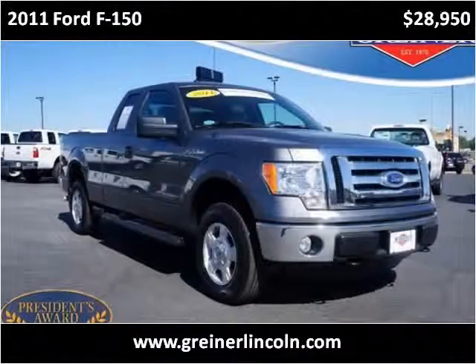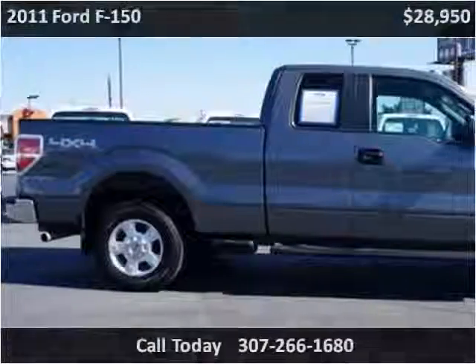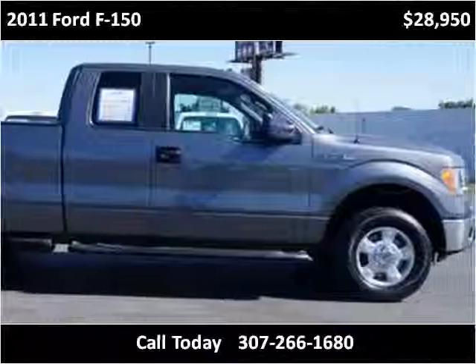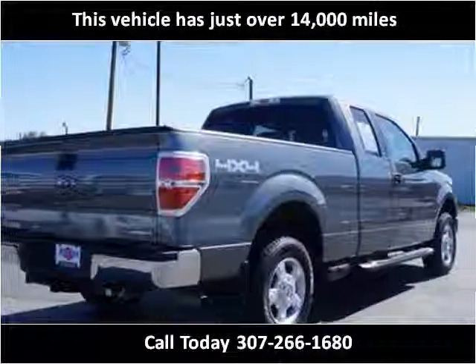This 2011 Ford F-150 is available from Greiner Ford Lincoln. This vehicle has just over 14,000 miles.